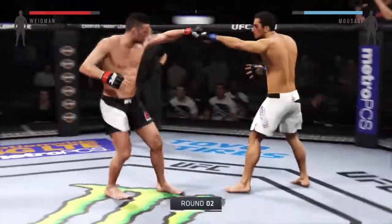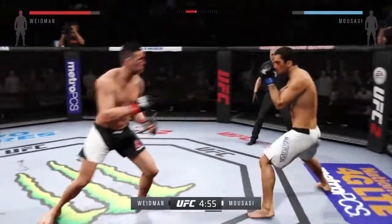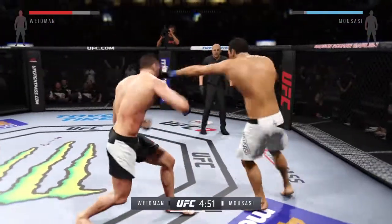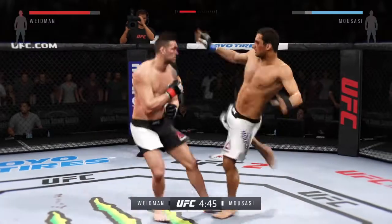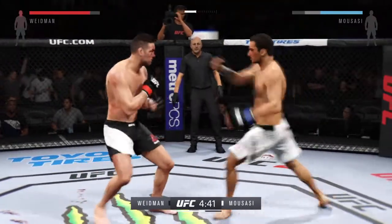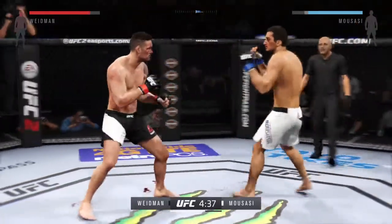This is round two and here we go. Gegard Mousasi's efficiency with his striking is the reason why I believe he won that last round. Very efficient, very busy with his strikes as well. Incredible. Flying knee. Big combination. Solid right hand. He connects with the left. I like how he's mixing it up.